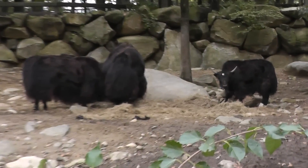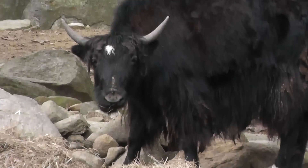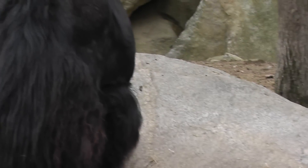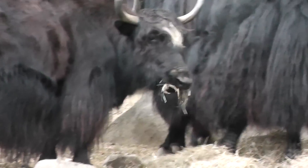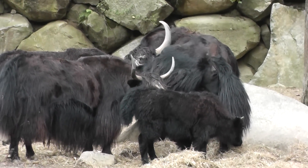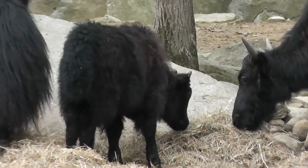All right, so here's the Yak family. I think that's a male. They're over there licking. And look — a baby. Little horned baby.